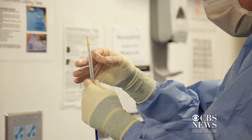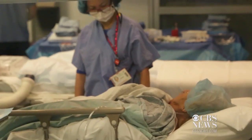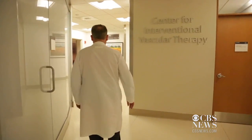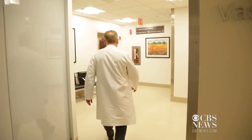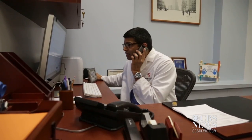Open heart surgery is dangerous. Almost half of patients who needed heart valve replacement were too old or too sick to have it, until a new procedure came to America three years ago. In that short time, it's been so successful that specialists say it could quickly become an alternative for most patients.